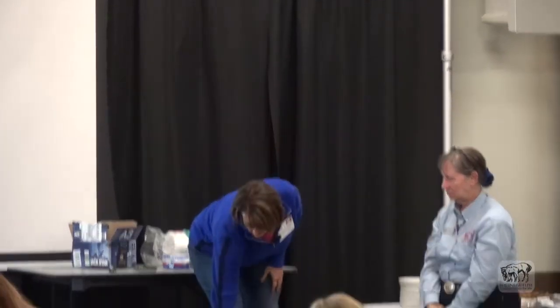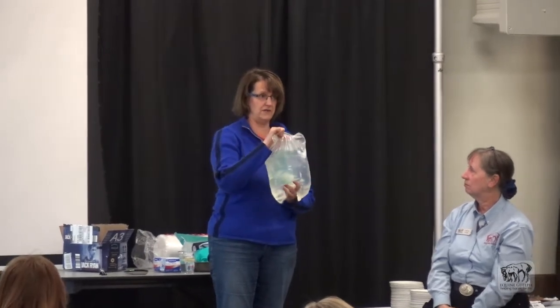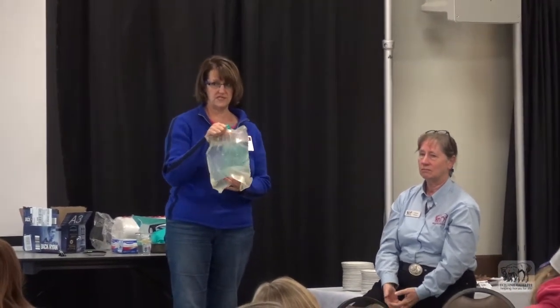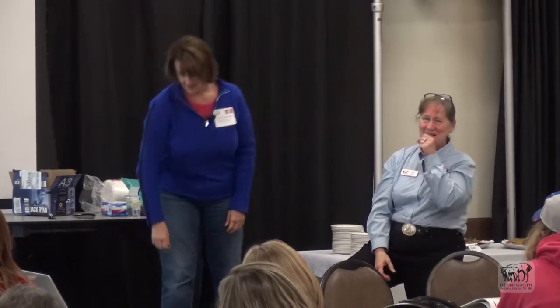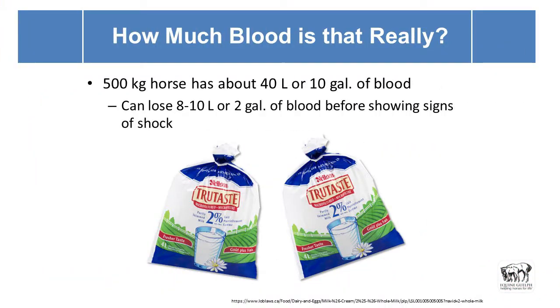A human — this might be for some of the smaller women in the room — this is as much blood as you have in your entire body. Somebody like me has a bit more, but we would have exsanguinated by now. Another way of visualizing it: two full 4-liter milk bags.